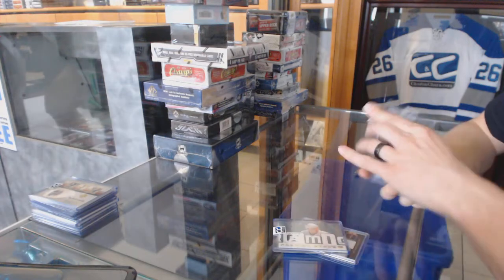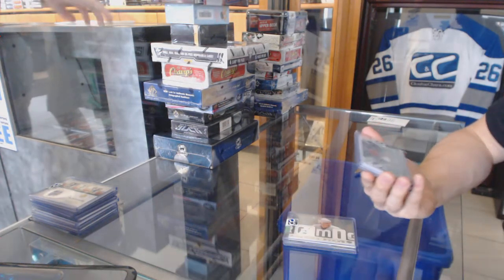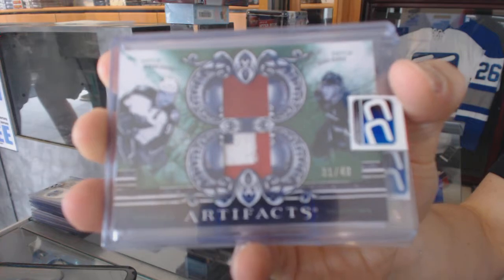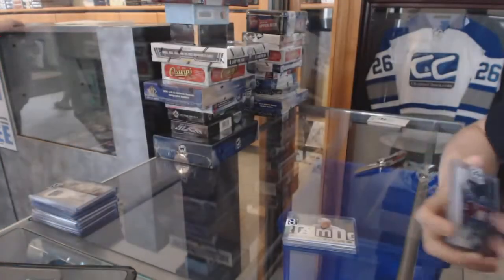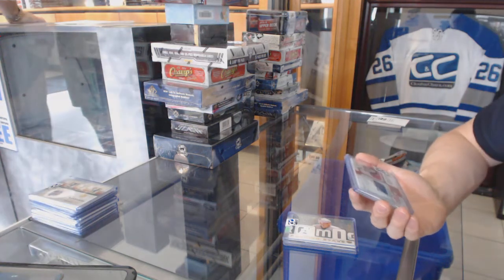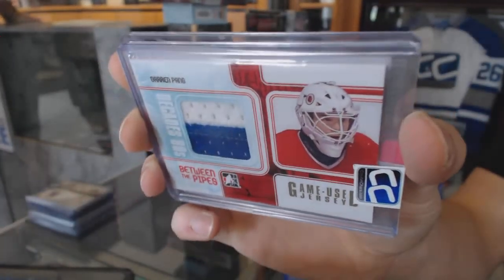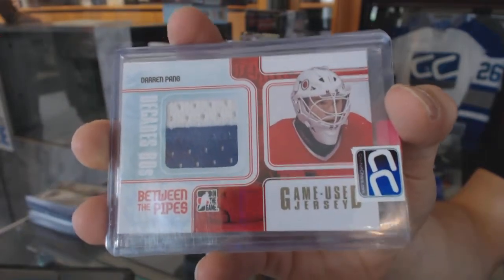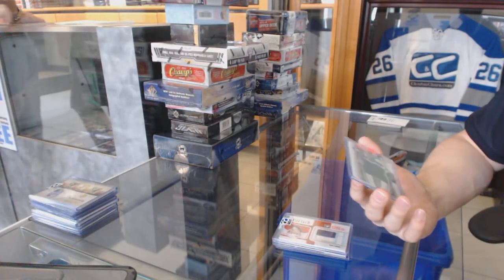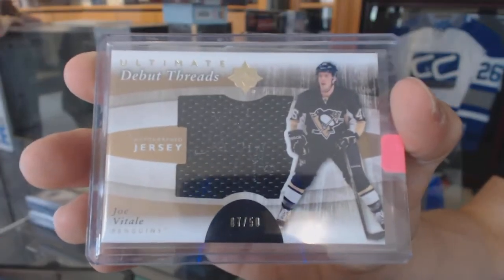We've got a 10-11 Upper Deck Artifacts Tundra Tandems Dual Patch number 31 of 40, random between the Wild and Ducks — Miko and Sakukoibu. We've got a 10-11 In the Game Decades 80s two-color Game Used Jersey Gold out of 10 for the Chicago Blackhawks, Darren Pang. And we've got an 11-12 Upper Deck Ultimate Debut Threads Autograph numbered 7 of 50 for the Pittsburgh Penguins, Joe Vitale.